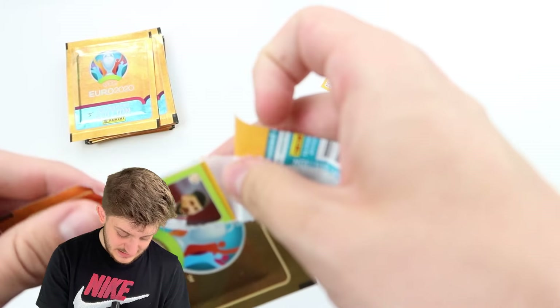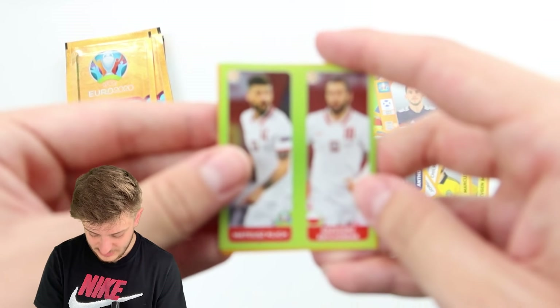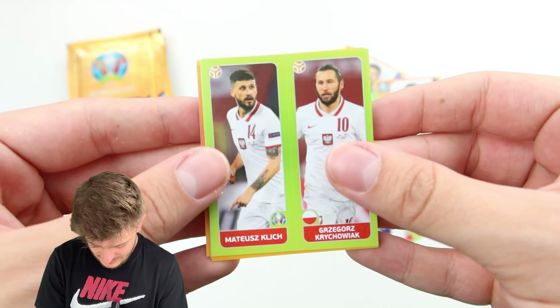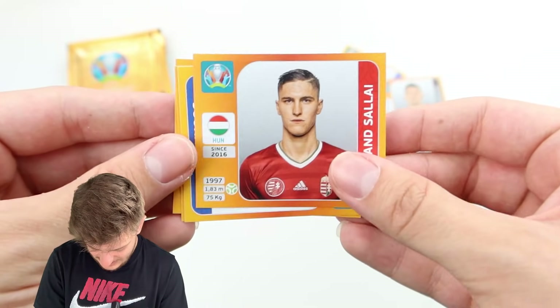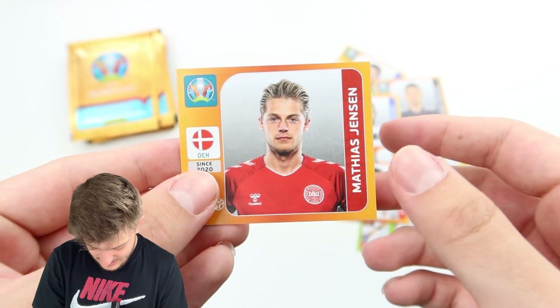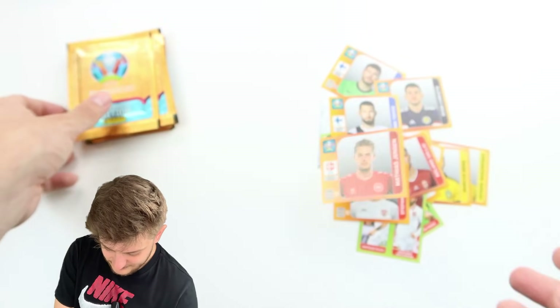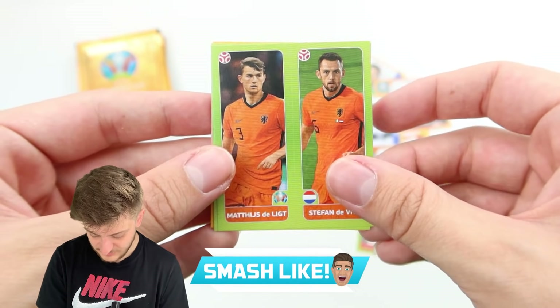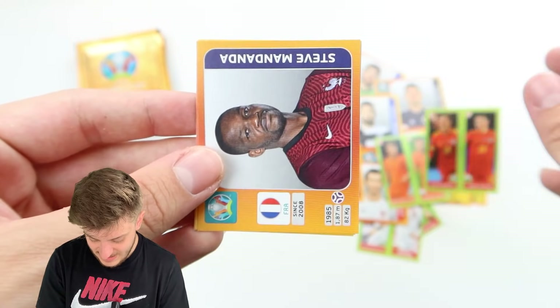We might get lucky in the next 15 or so packs. We've got Kuk and Krejciowiak, Salai, Toivio, Spirovski, and Matthias Jensen for Denmark. Will we find Kylian Mbappe? I hope you've smashed the like button enough, because if you haven't, he's not going to come out in these packs.